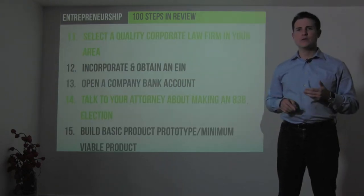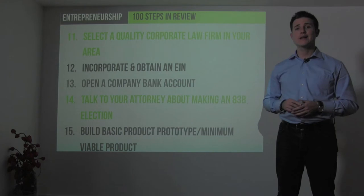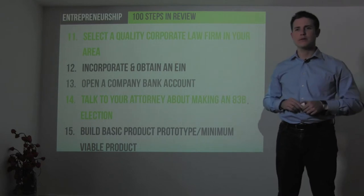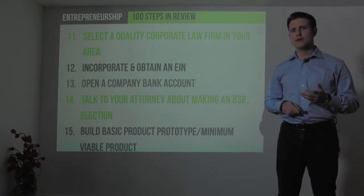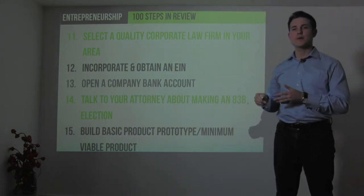When you are ready to incorporate and get legal advice, find a quality corporate law firm in your area, incorporate, and obtain an employer identification number from the IRS so you can open a company bank account. Then talk to your attorney about whether, based on your situation, you should make an 83(b) election, which can significantly reduce your taxes in a very legal way by paying taxes upfront when you start a company.